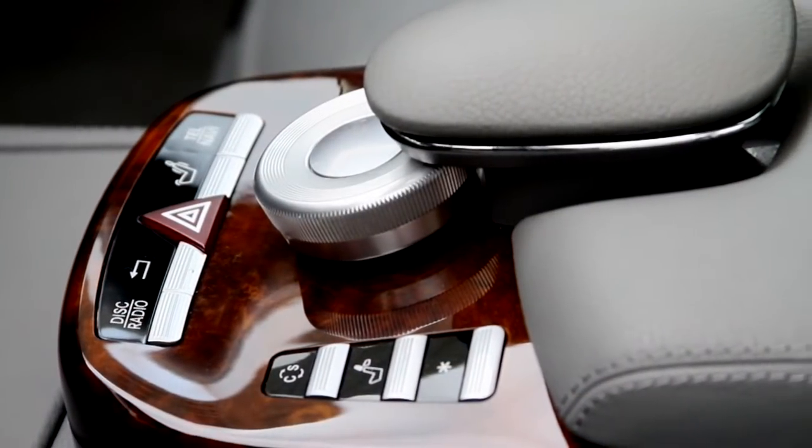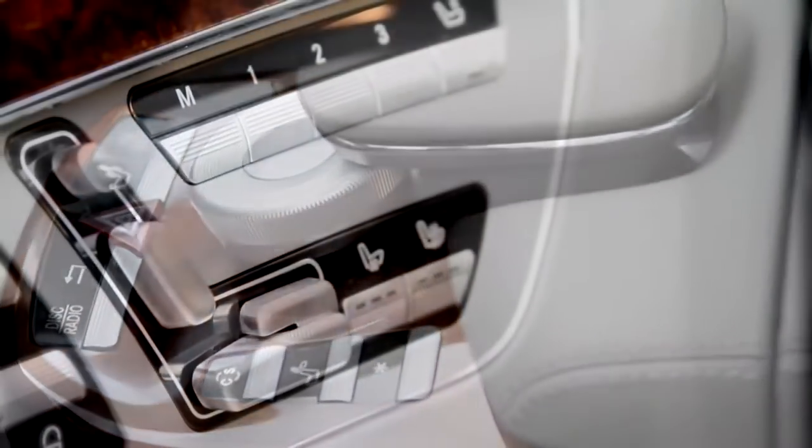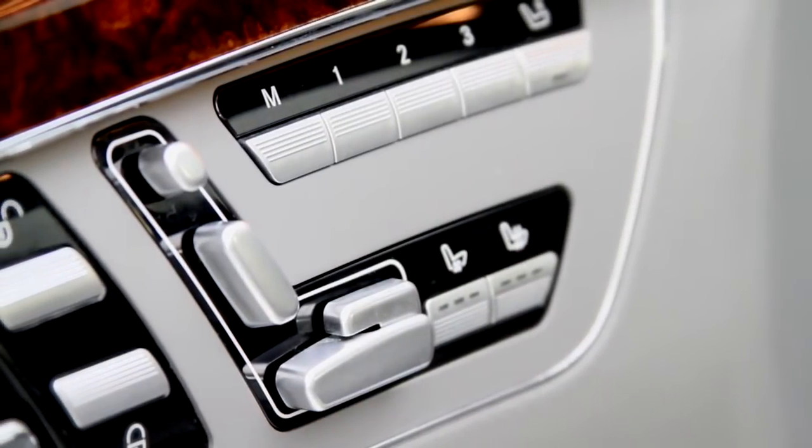It also features a Harman Kardon audio system, 14-way passenger seating, a sunroof, cooled and air conditioned seats, and one of my favorite features is the power rear sunshade.